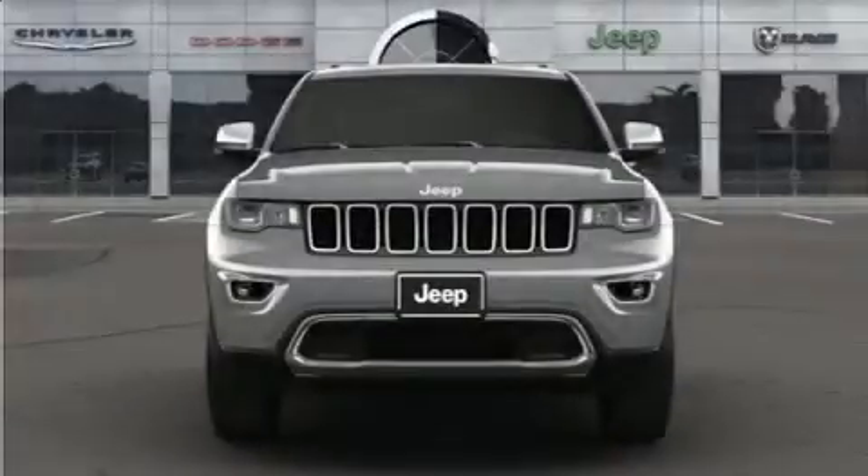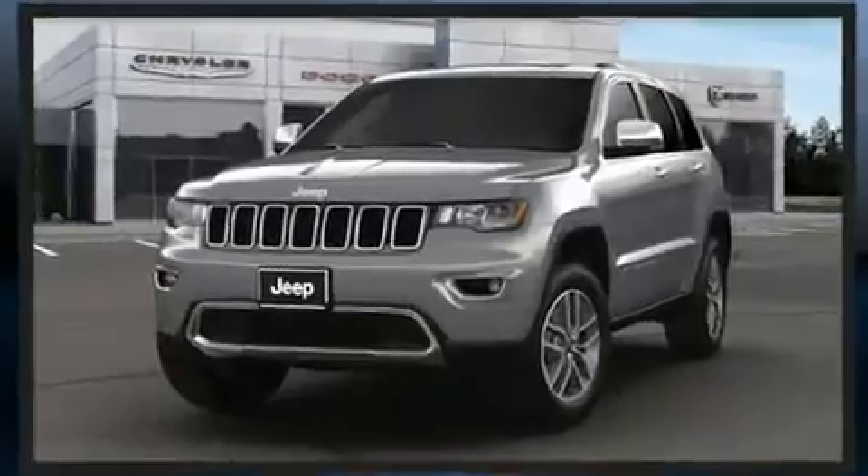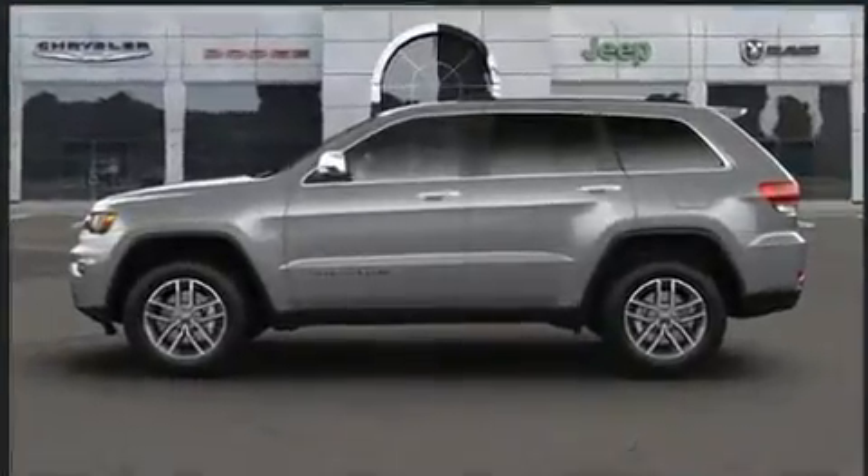Treat yourself to a test drive in the 2021 Jeep Grand Cherokee. All of the premium features expected of a Jeep are offered, including leather upholstery, a power seat, heated seats, fully automatic headlights, a power rear cargo door.